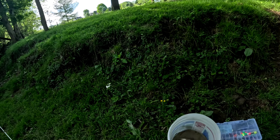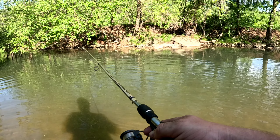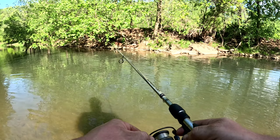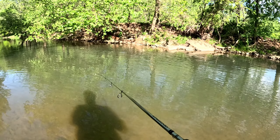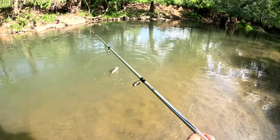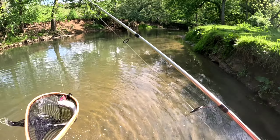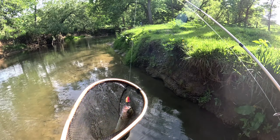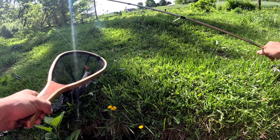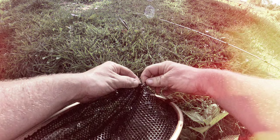We're gonna be throwing — that was a good cast. Here we go. I'm gonna let this one go — number three. Pretty fish. And he was right with his hot tip, dude, I'll tell you. Good hot tip. Chuck him over there.